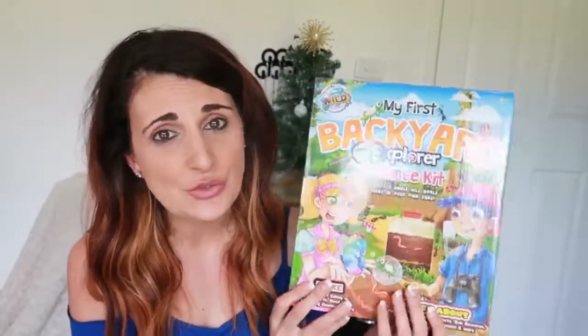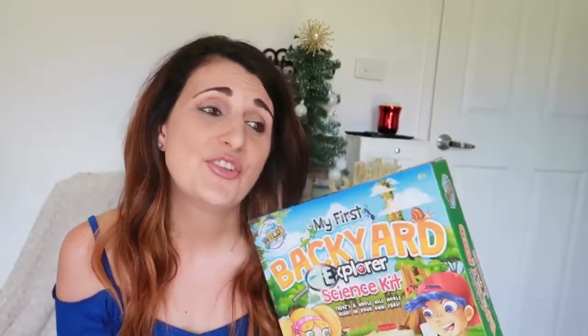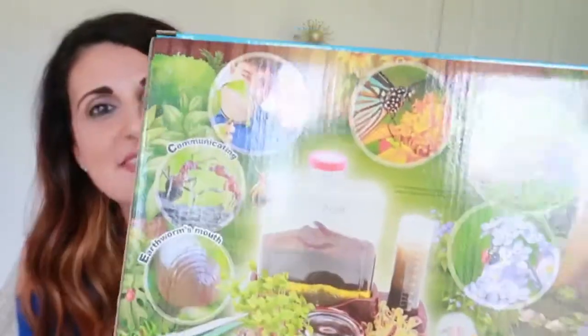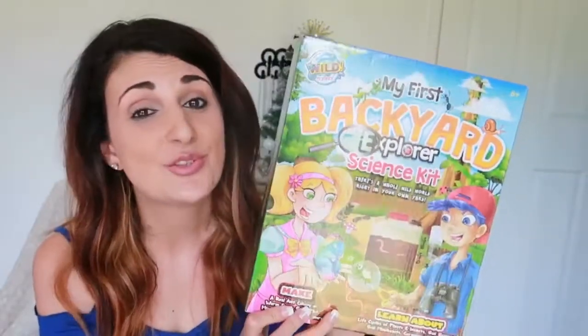There are two more things he'll be getting this year. The second last is this My First Backyard Explorer Science Kit. He's gotten really into exploring the garden, insects, and watching them move to see what they do, so I thought this would be a really cool gift. He's really into insects and even looking after them — he's been asking for a pet for a little while now, and we just aren't quite ready to add a pet to our family. I thought this would be a kind of semi-solution to that request. It comes with a little container, measuring tubes, and heaps of things the child can do. I'm sure he'll use this a ton.